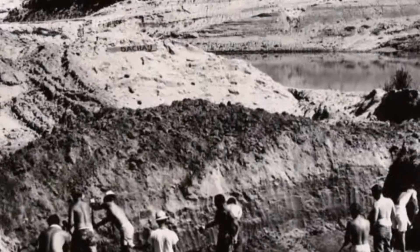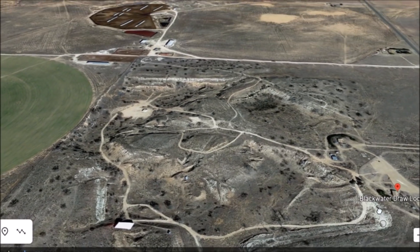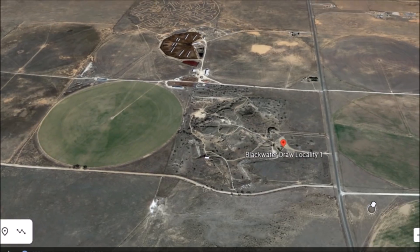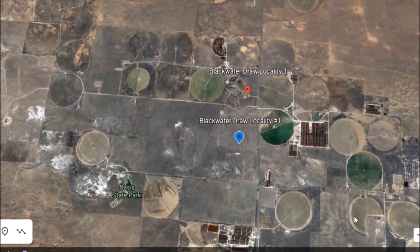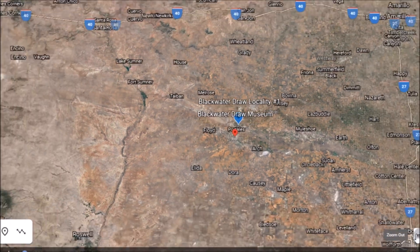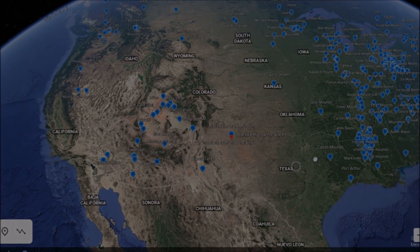Blackwater Draw is one of the few sites where we have the Clovis and the megafauna existing at the same time. The history here might go back 15,000 years, and people were certainly here from the Clovis culture around the time of the Younger Dryas boundary, 12,900 years ago. Located near Clovis, New Mexico — that's how the culture gets its name. I definitely want to include this in my ancient America series. Hope that was interesting, and have a very nice day.